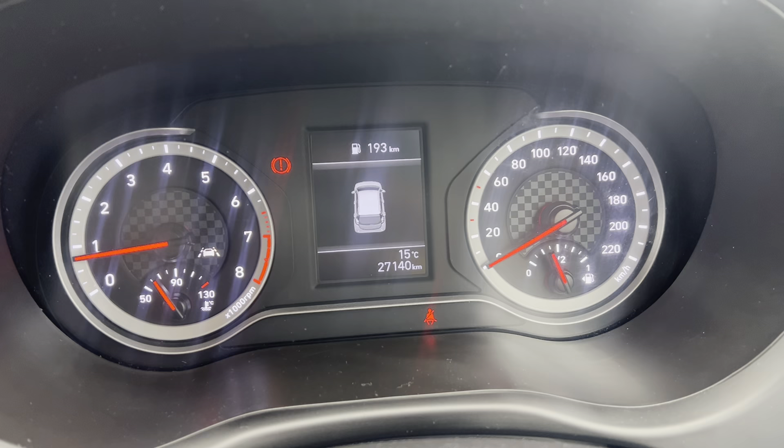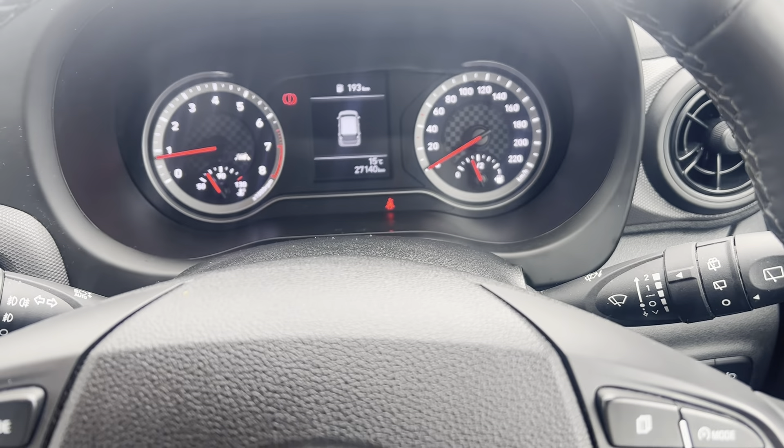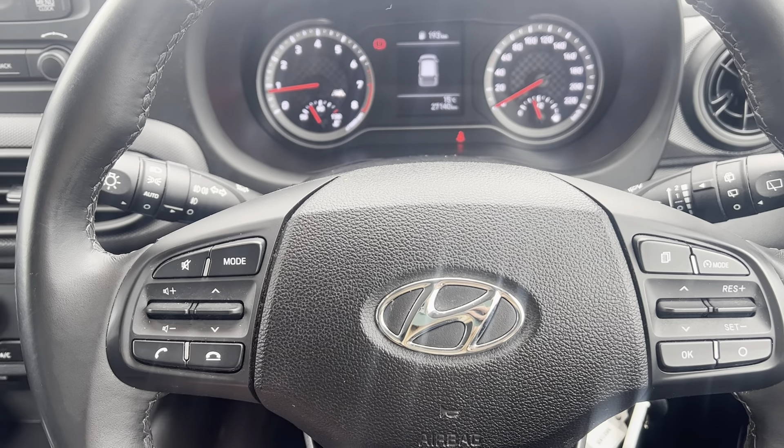On this car in particular, there's just over 27,000 kilometers currently on the clock. You have your wipers on the right-hand side, your lights over on the left, and your multi-function steering wheel as well.